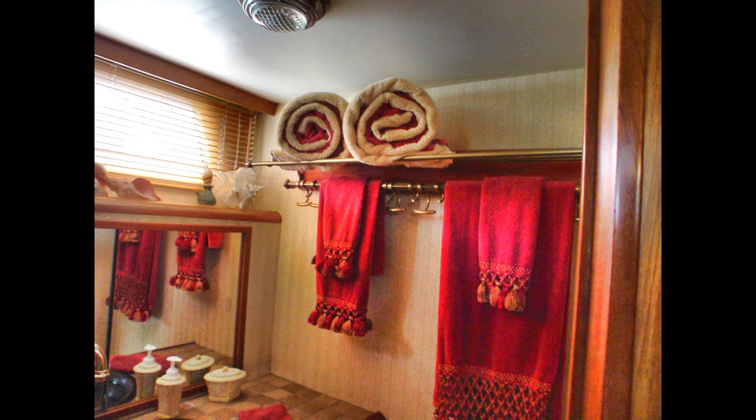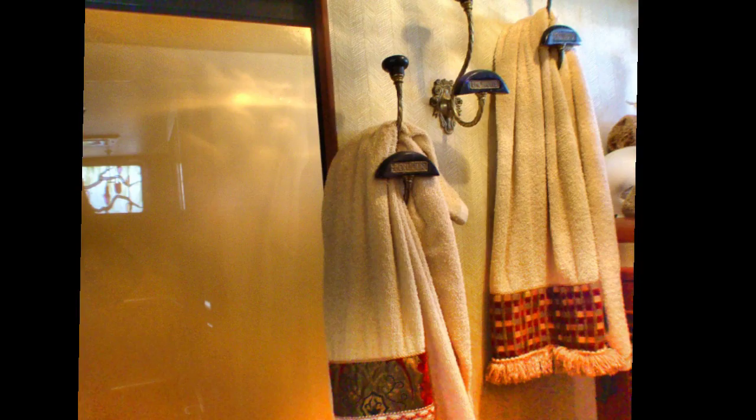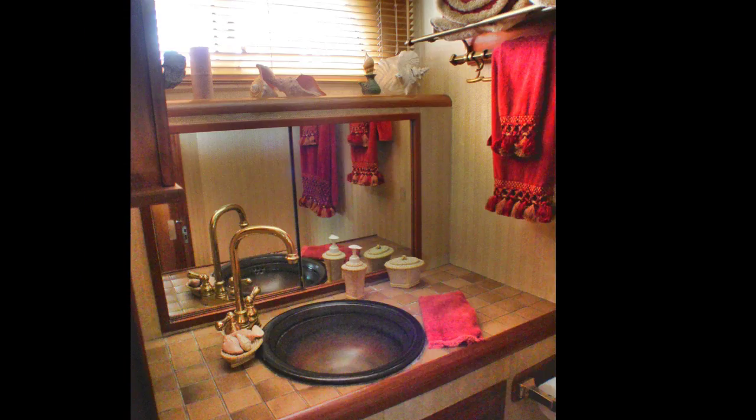Moving down the hall is the guest bath with access from the hall as well as the guest ensuite. Splitting the heads from the showers is a very convenient feature in this floor plan and one of the reasons I purchased Acquiesce. The electric heads function utilizing seawater, which saves precious fresh water when cruising or anchored. The bathrooms also feature custom ceramic sinks, fixtures, teak floors, and tile countertops.